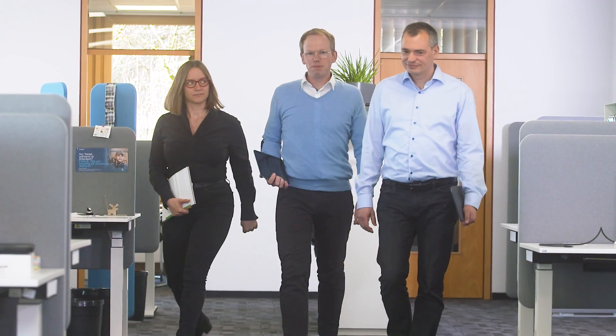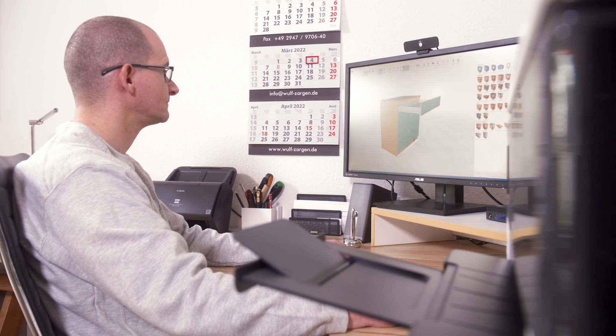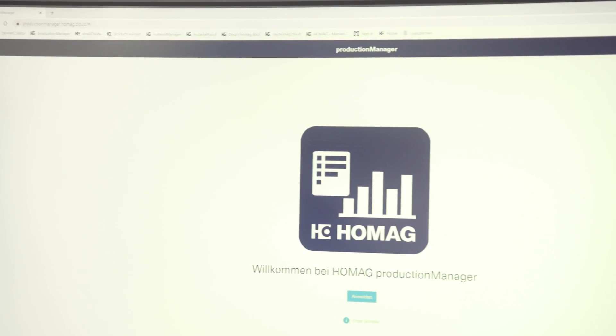And then we came into the game. We have of course been observing this for some time with the carpentry companies. And that's why we, like you, asked ourselves the question: what is the right solution to support these businesses as simply and straightforwardly as possible? The Production Manager is used in our work preparation right from the start — it's the module where we import complete orders from our planning software and can process them there.